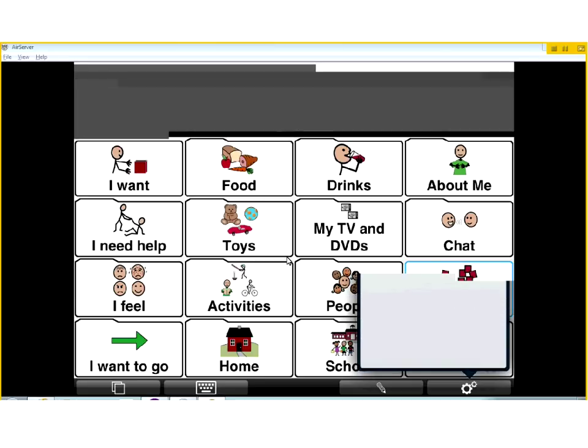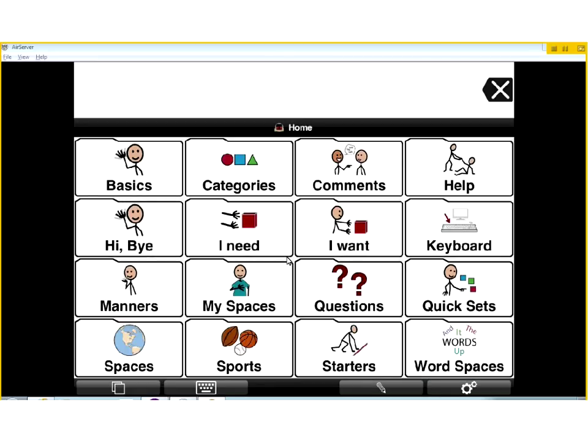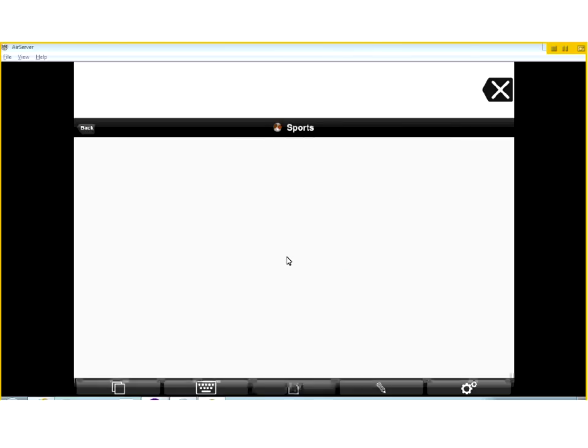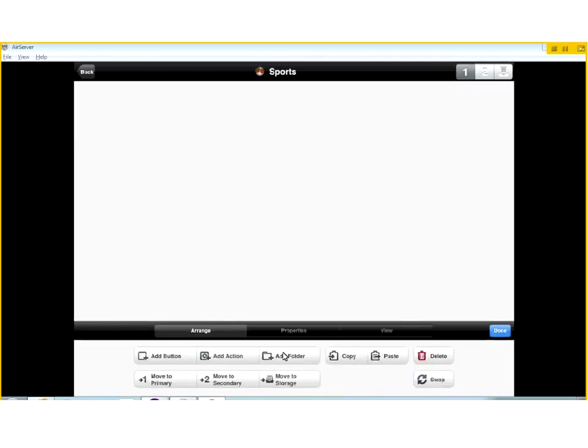It has all these built-in things, but it's also pretty easy to add our own stuff. To add anything, we first choose the category we want to add something into. Let's say we're going to the football game this weekend and we wanted to be able to say things about Iowa. We tap on the sports category and then hit the pencil - that's our edit button. You'll see we can add a button, add an action, add a folder, add it to primary vocabulary, secondary vocabulary, or put it in storage. We're just going to add a button.